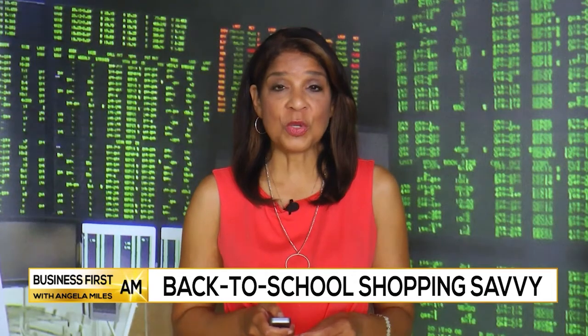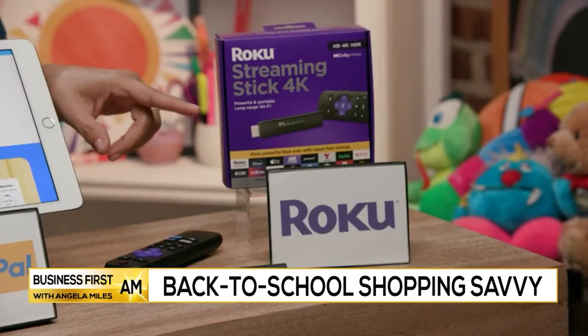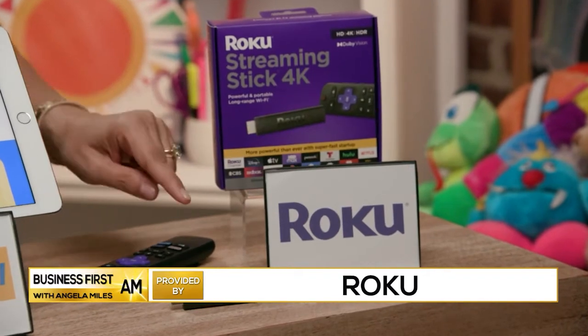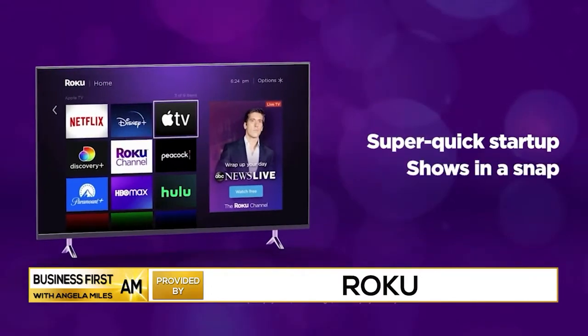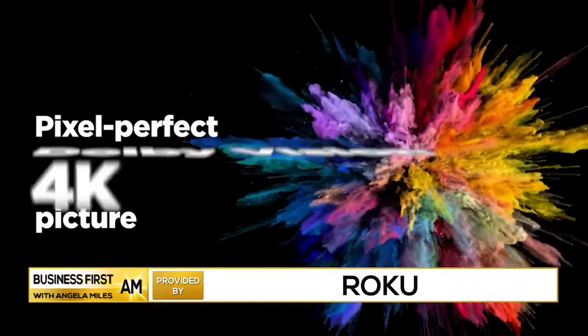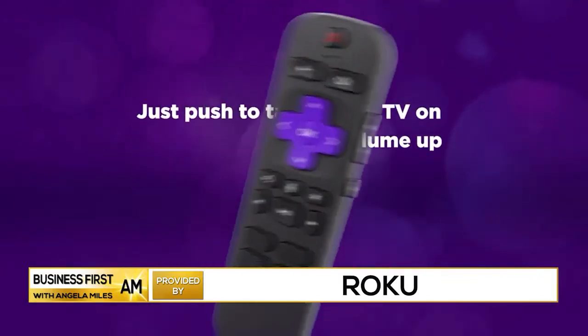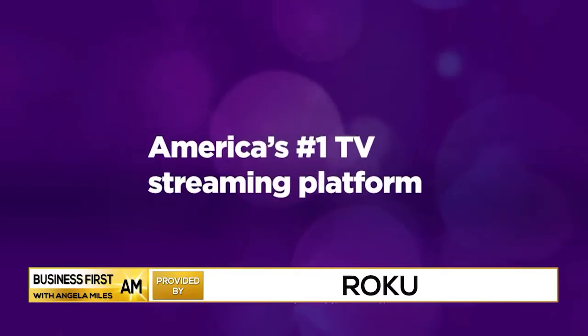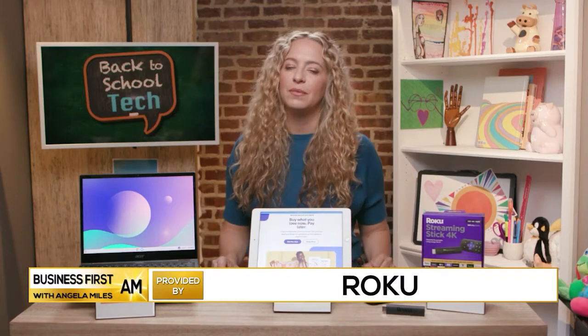What do you suggest for college students this year? They're always looking to make sure they've got a way to stream their content. So once they get to their dorms, the Roku Streaming Stick 4K is a really great solution — it's powerful and very portable. The 4K means movies, TV, and games all look amazing. It's got a private listening feature through their mobile app, which is perfect for late-night binge watching if your roommate wants to sleep or study. And of course, Roku always has so many free live and premium TV options, so they'll never have a shortage of content to choose from.